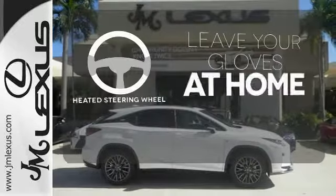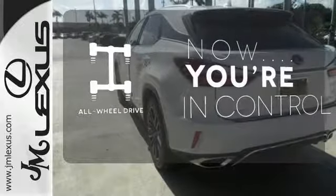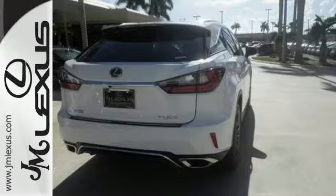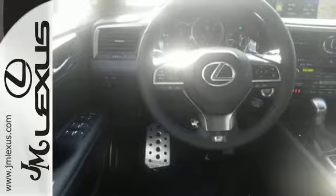Leave your driving gloves at home thanks to the heated steering wheel. This vehicle with its grippy all-wheel drive can handle anything Mother Nature throws at you. The bold, aggressive look screams for adventure. Are you ready to answer the call?